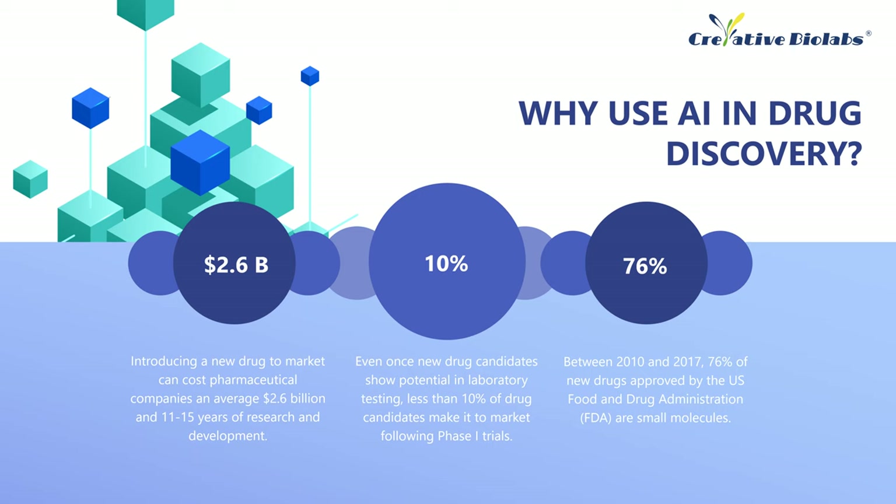In fact, less than 10% of drug candidates make it to market after phase 1 trials. Between 2010 and 2017, 76% of new drugs approved by the FDA are small molecule drugs. Because of their very small size, these drugs are more likely to get inside cells and reach targets in the body than larger biological therapies. At the heart of small molecule drug discovery is chemical synthesis, which involves the creation of entirely new molecules through a complex step-by-step process. Despite decades of research, this remains a long and laborious process and a key bottleneck in bringing new drugs to the clinic.